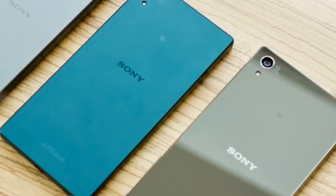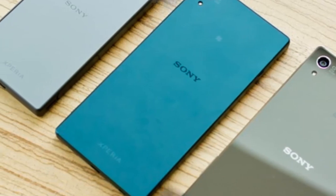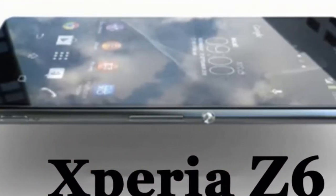The new report also tips that the fingerprint scanner on the G5 will sit on the back panel just beneath the camera setup. There have been rumors about the G5 equipping a retina scanner, though the new report has no details about the feature.